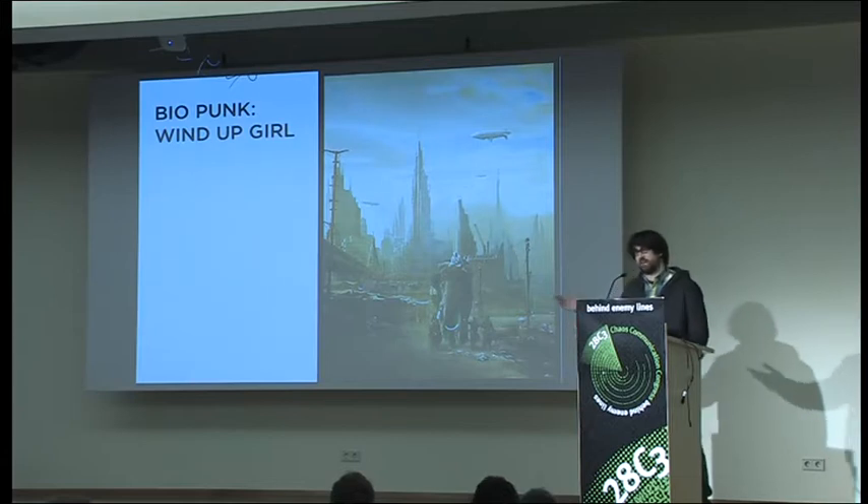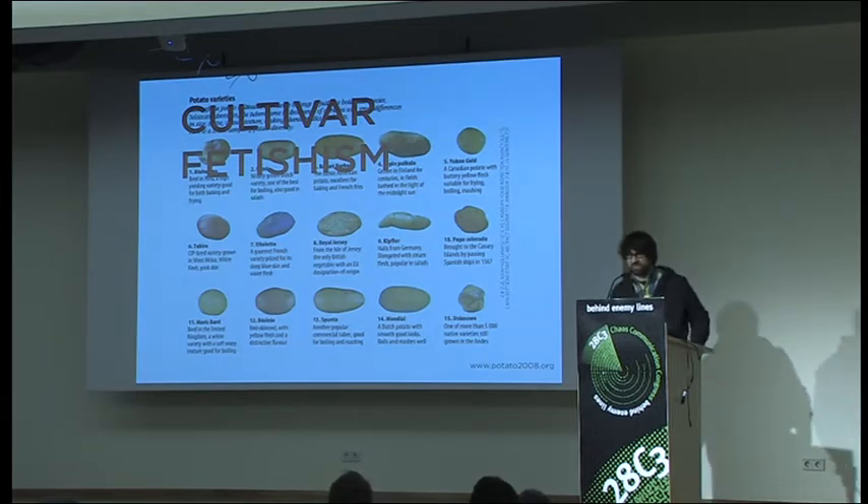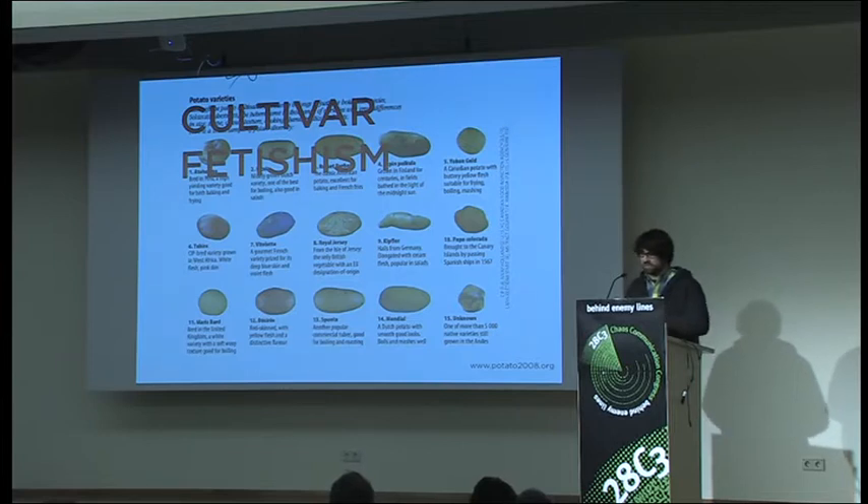In terms of the biopunk space, I highly recommend Wind Up Girl — it's set post-climate change in Thailand, where the entire economy has reverted to using calories as a currency, with a lot of genetic hacking of different plants. In terms of what we can do directly as eaters: get really fetishistic about cultivars and don't just eat plain white potatoes. There are purple potatoes and red potatoes. Just getting really kinky about what kind of potatoes you eat could be hugely effective. Big companies want really efficient potatoes that grow fast, but this is a way of reinforcing diversity and resilience.